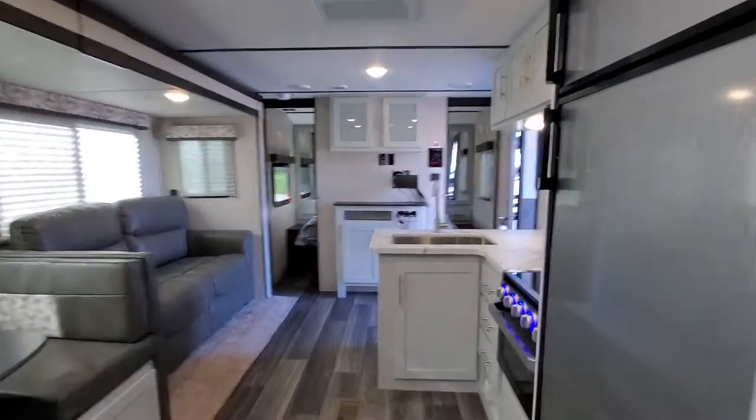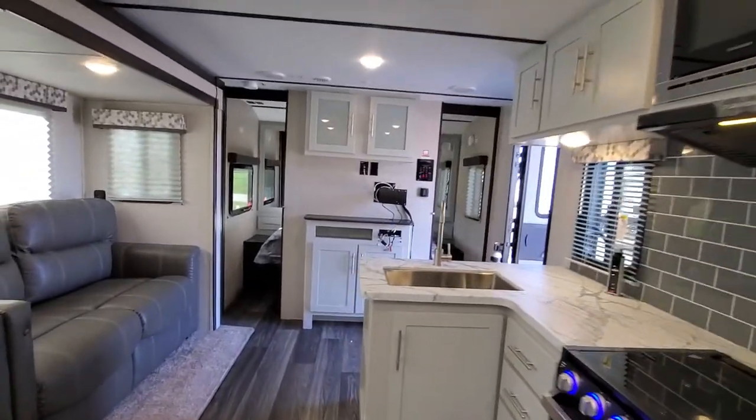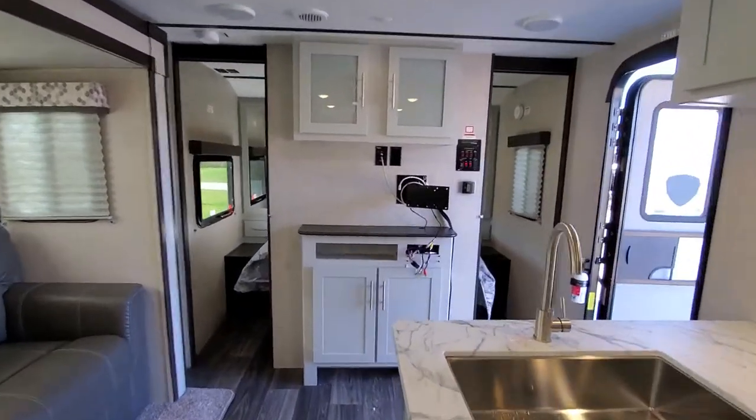This unit does come with a television and radio — that's what the wires are dangling up here. We just take them out for security.